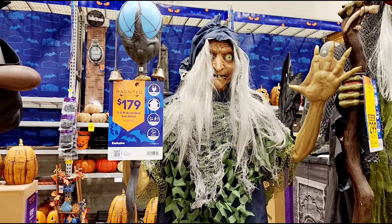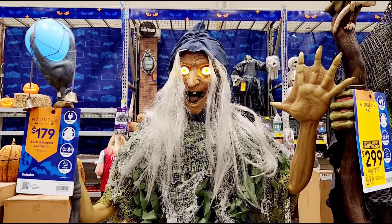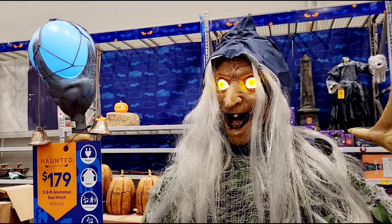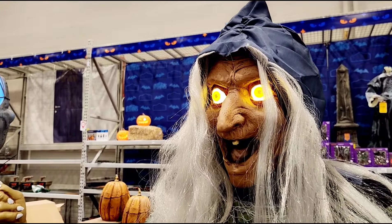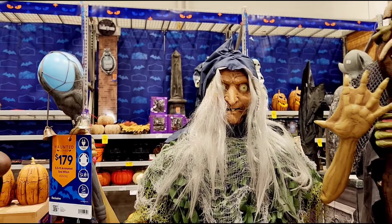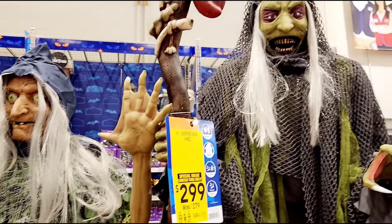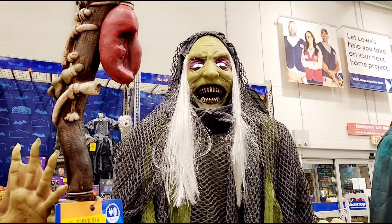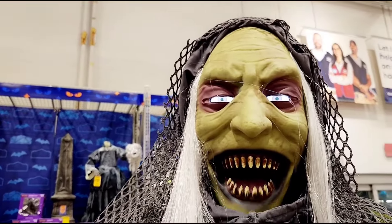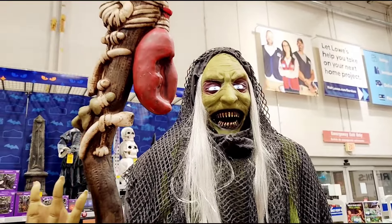Now we've got price tags kind of blocking the animatronics. With the sea hag, let's bring her to life — she's yapping, she's got some movement, but not one of my favorites. Looks like we've got another sea hag, a bigger one. She's pretty good, doing her thing.